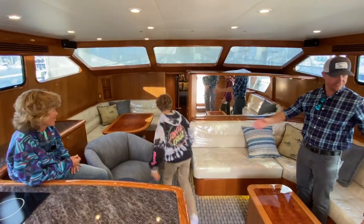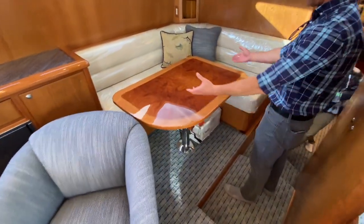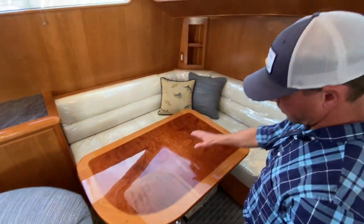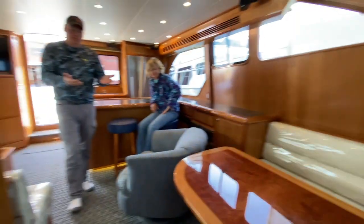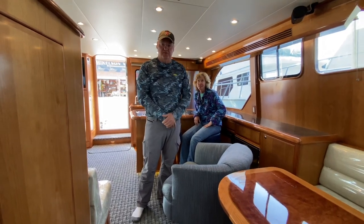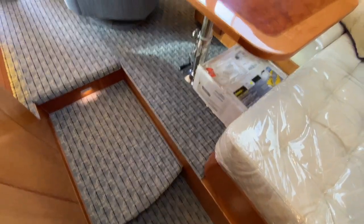Heading forward. This table is actually really cool — it slides out and in so it's easier to get in and out of the dinette. It drops down and makes it into a sleeping berth; there's a cushion that goes on top. It's a nice little convertible. It's a raised dinette, so we actually have more room underneath in the storage — instead of having the sunken dinette, we raised it, so we have a lot more storage down below.